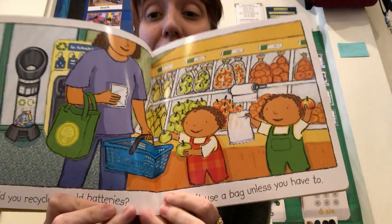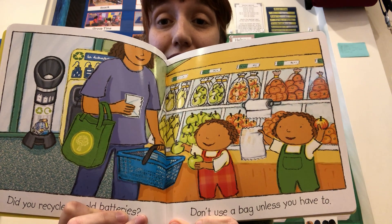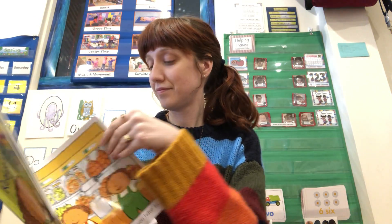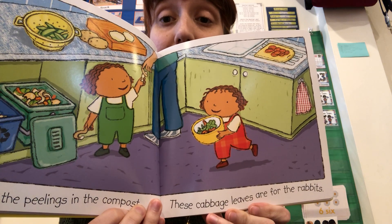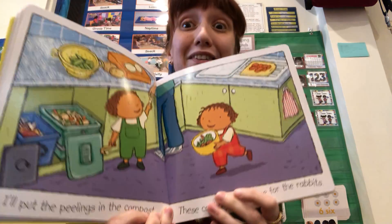Did you recycle the old batteries? Don't use a bag unless you have to. I'll put the peelings in the compost. These cabbage leaves are for the rabbits.